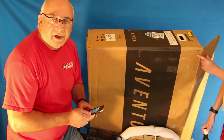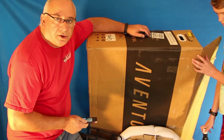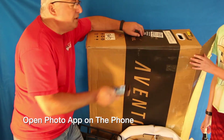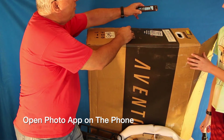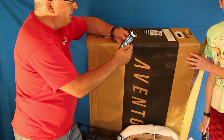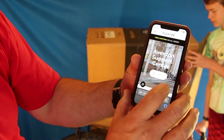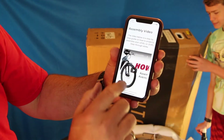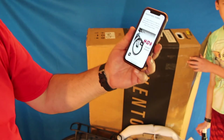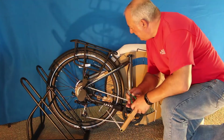One additional thing I wanted to show: on the side of the box they put a QR code for the assembly video. If you have a phone, simply scan the QR code and it brings you to the Aventon support website where you can find the assembly video. I've seen it — it's decent, though not very detailed. I would have liked more detail, but it's a start.